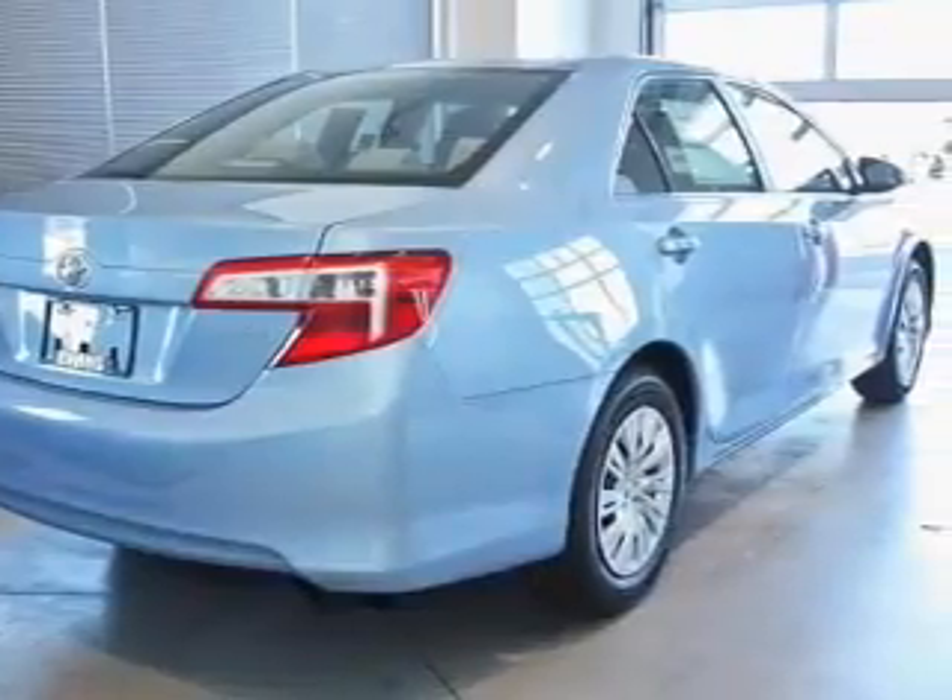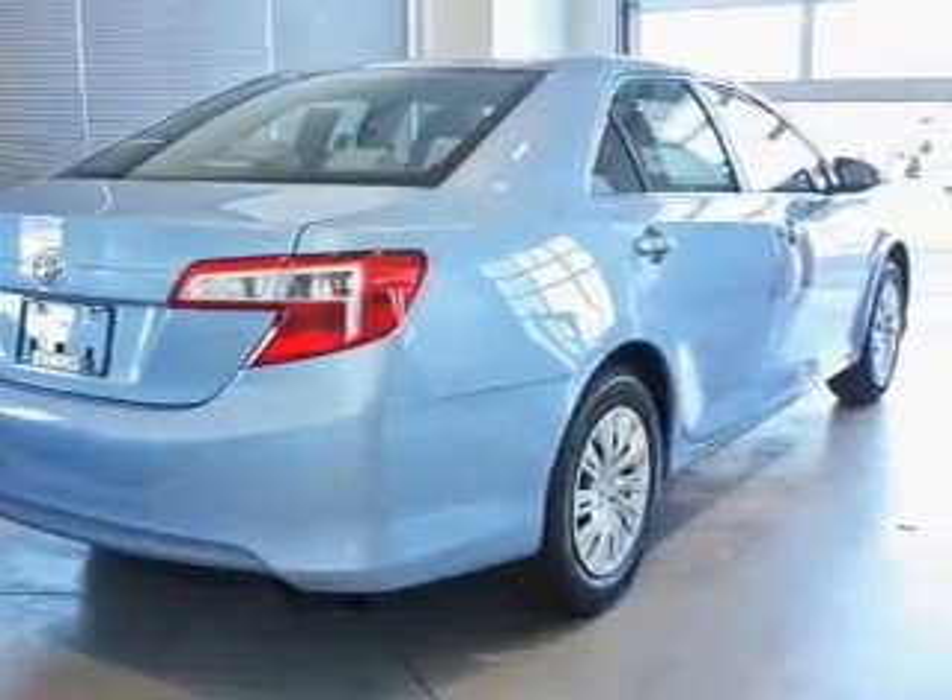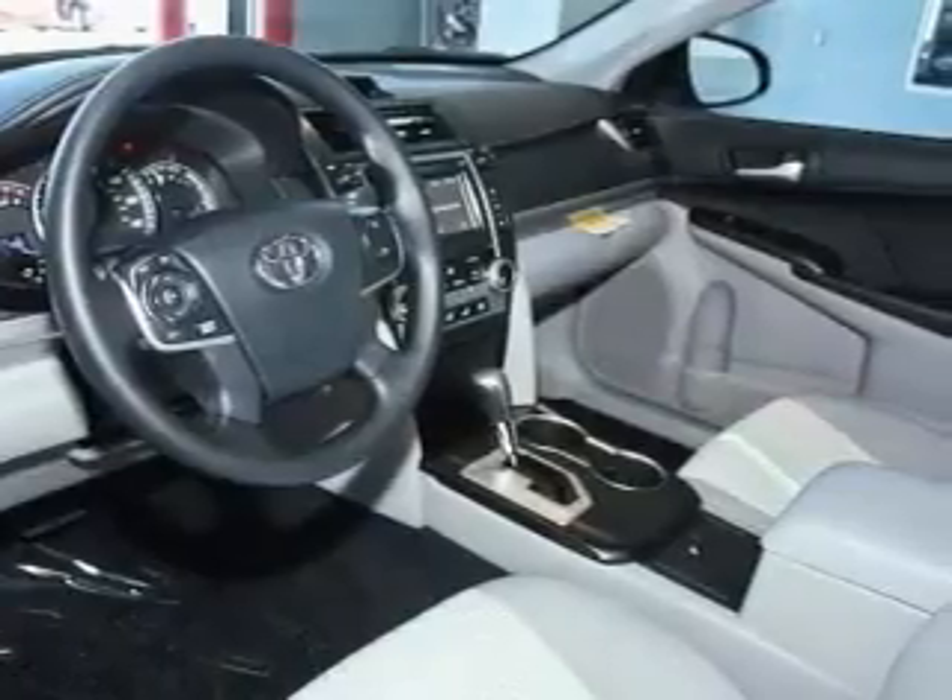Premium wheels lend a distinctive appearance. The anti-lock braking system will help deliver you safely to your destination.